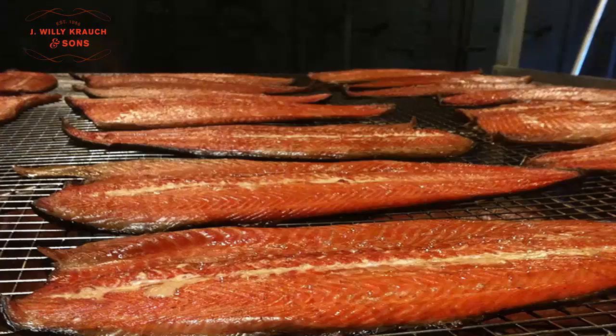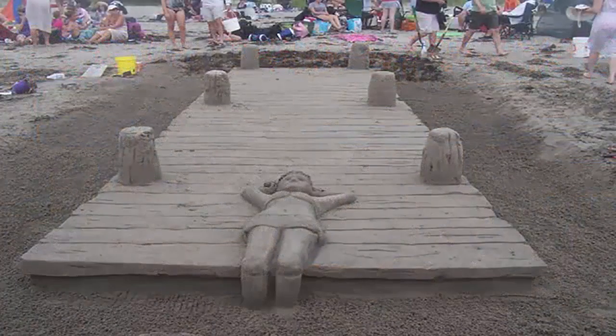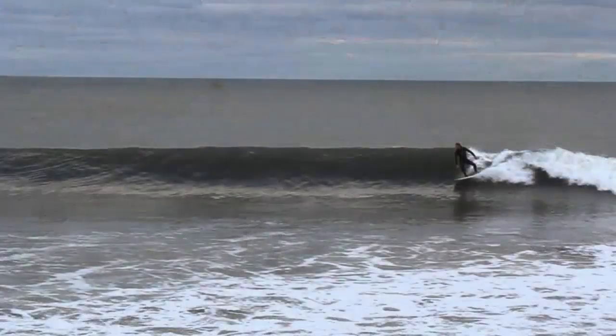If you are traveling this route in August and stop at Clam Harbor, go to the beach and see if you can find the annual Clam Harbor Beach Sand Castle Sculpture Contest. There will be thousands of sightseers, scores of sand artists, enormous castles, dragons, and other amazing designs. If you miss that particular weekend, don't be disappointed — enjoy the beach and look for surfers. Many Atlantic Coast beaches have surfers almost all year round.